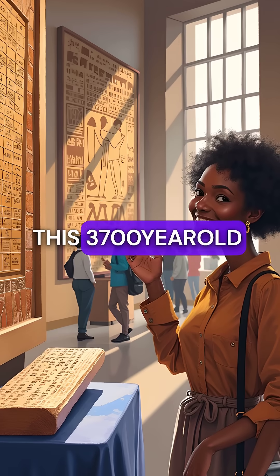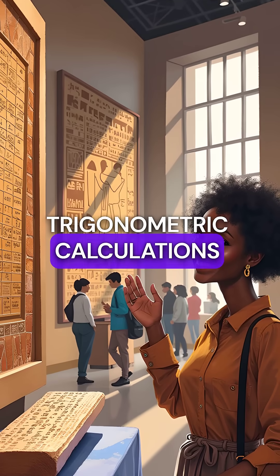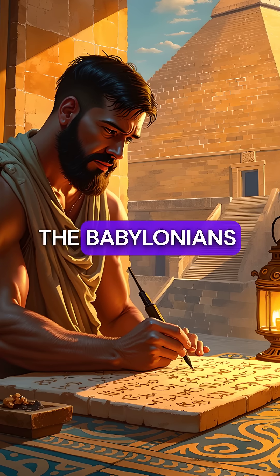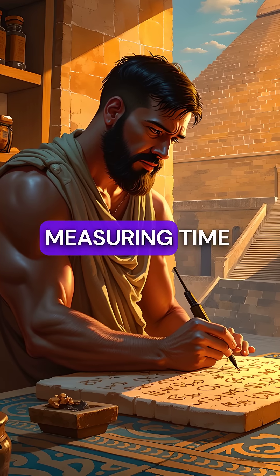This 3,700-year-old Babylonian tablet was filled with precise trigonometric calculations, a thousand years before the Greeks even existed as a civilization. The Babylonians used a base-60 number system, the same one we still use today for measuring time and angles.